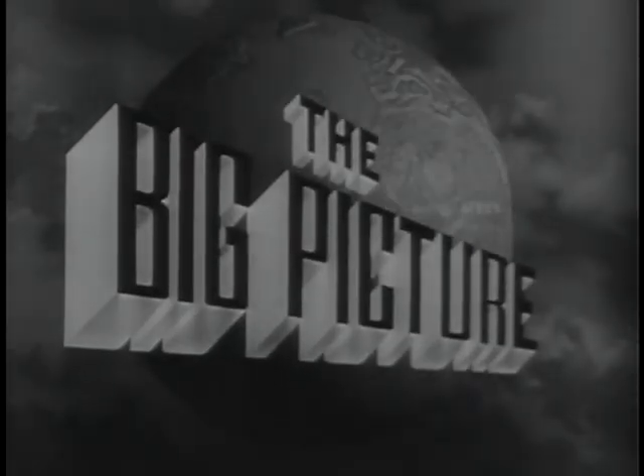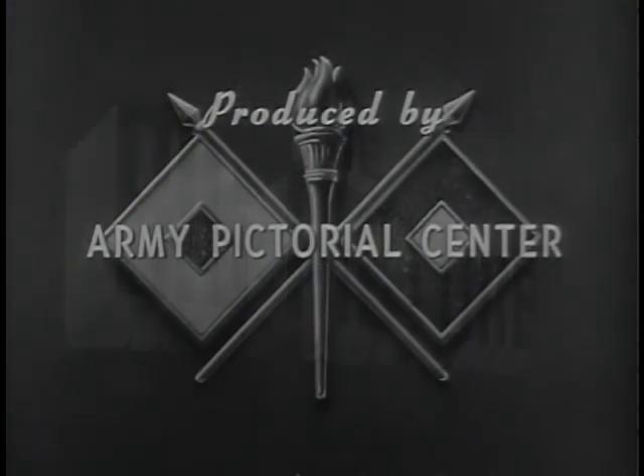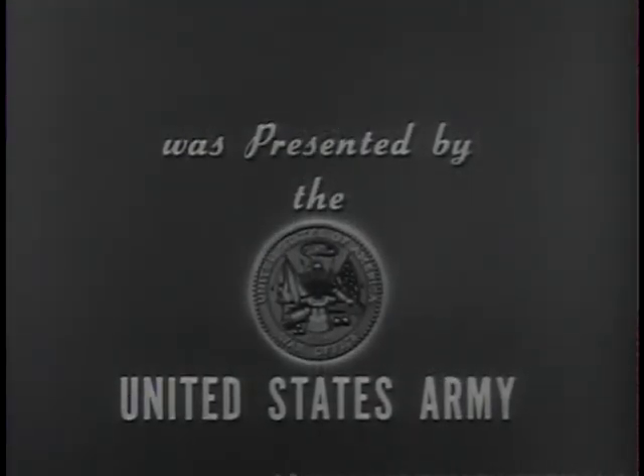Now this is Sergeant Stewart Queen, inviting you to be with us again next week for another look at your Army in action on The Big Picture. The Big Picture is a weekly television report to the nation on the activities of the Army at home and overseas. Produced by the Army Pictorial Center, presented by the United States Army in cooperation with this station.